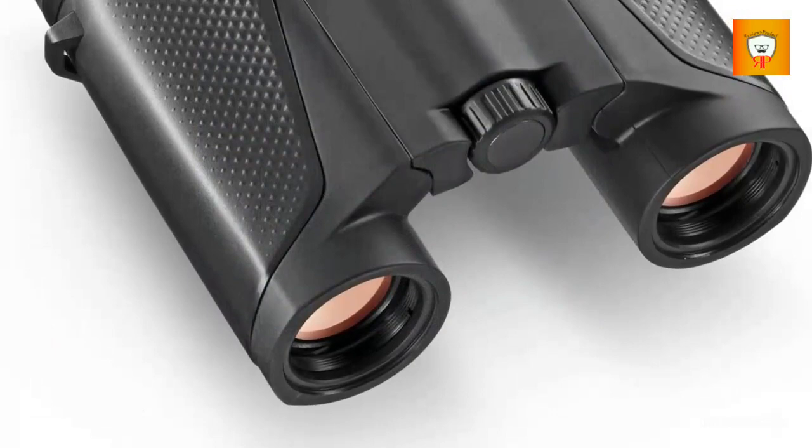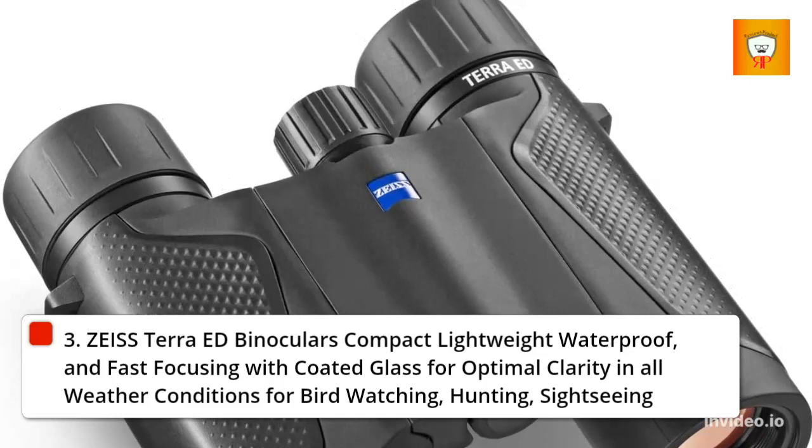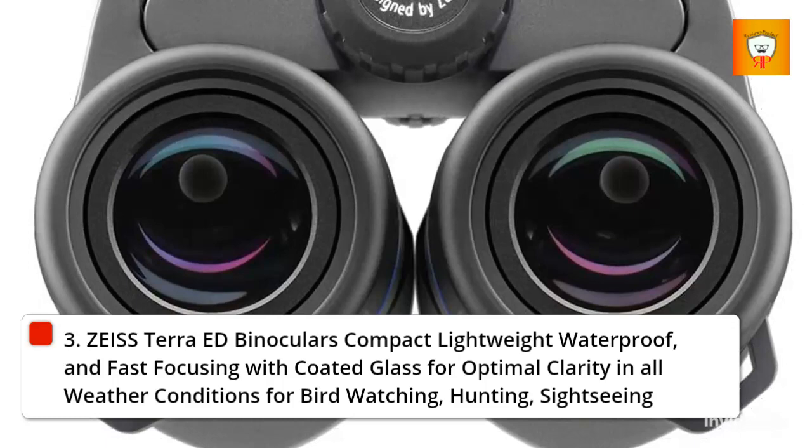3. Zeiss Terra ED Binoculars — Compact, Lightweight, Waterproof, and Fast Focusing with Coated Glass for Optimal Clarity in All Weather Conditions for Bird Watching, Hunting, and Sightseeing.